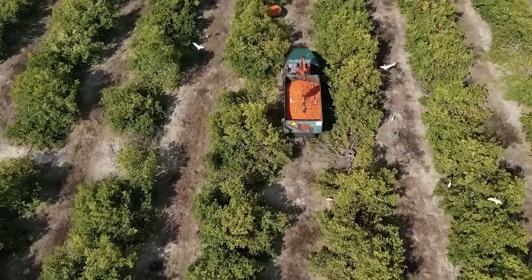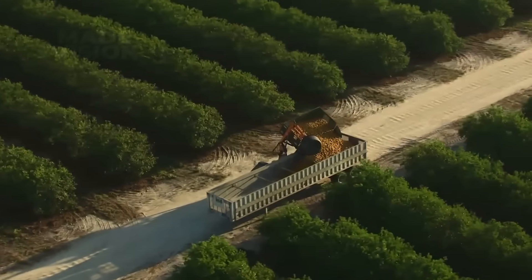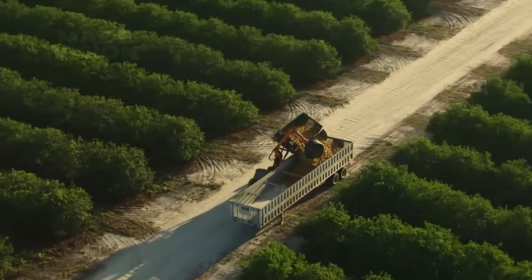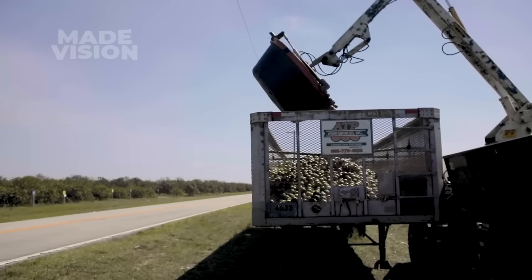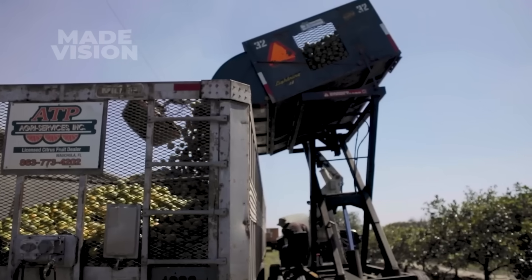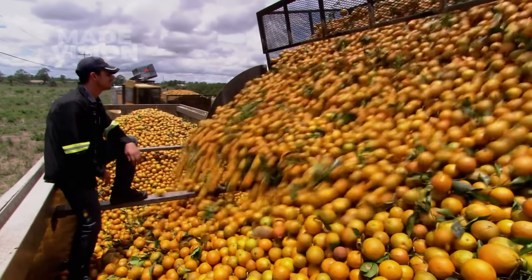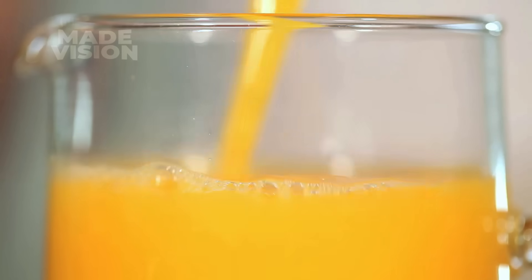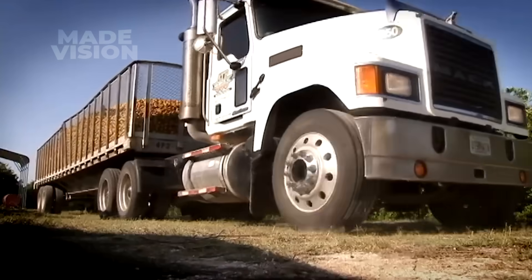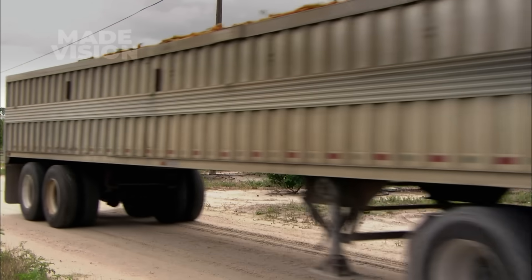Once all the oranges have been harvested, the GOAT truck hauls them to an open-topped semi-trailer called a gondola, which is strategically placed for easy loading. One by one, the GOATs arrive and unload their haul into the waiting gondola. This process repeats until the trailer is filled with up to 120,000 oranges — enough to produce roughly 2,700 gallons of fresh OJ. Once filled, semi-trucks transport the oranges to the factory, where the juicing process kicks into high gear.